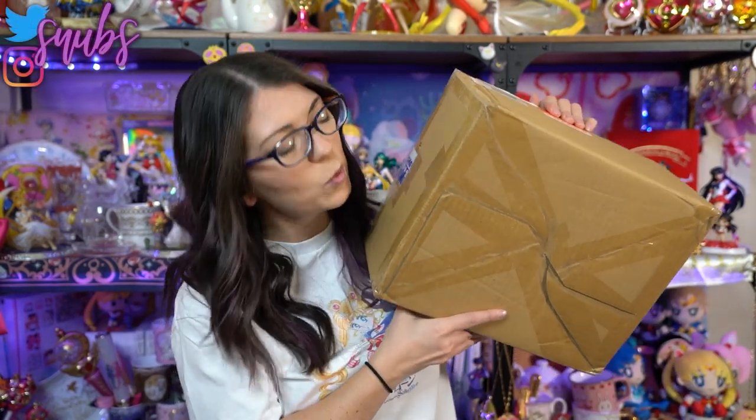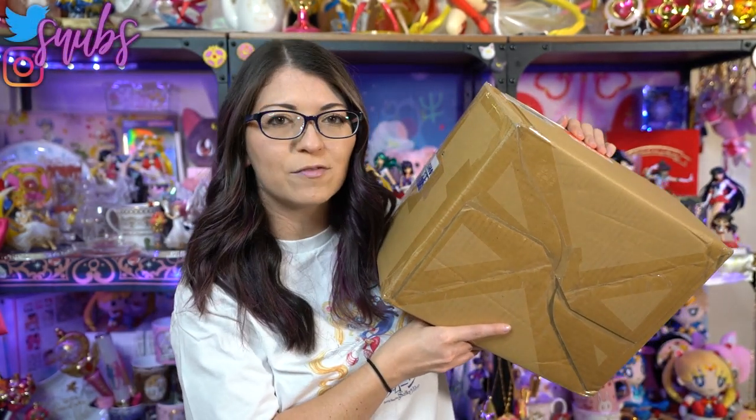What up Sailor Senshi? I'm Sailor Snubs. Welcome to my YouTube channel all about Sailor Moon news and merch reviews. Today I have just one little box of things that I purchased from my proxy in Japan, as well as the Sailor Moon fan club — the Pretty Guardians fan club.